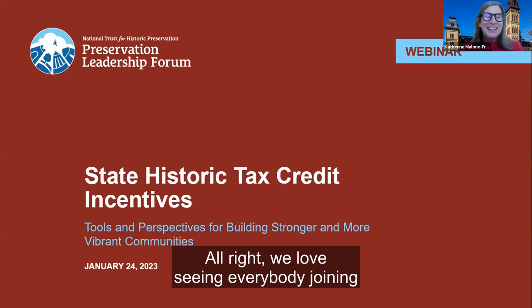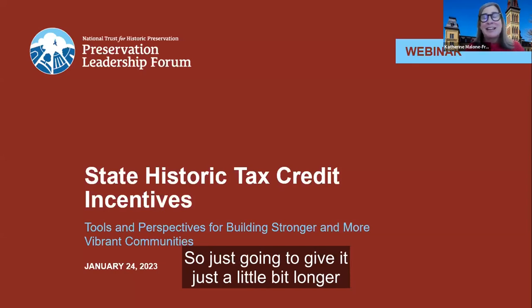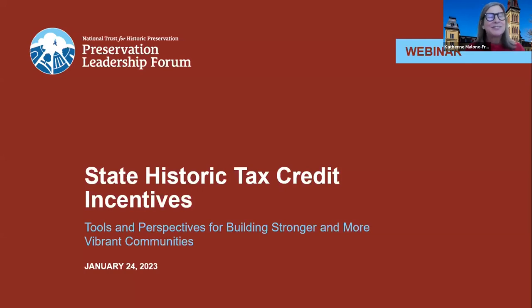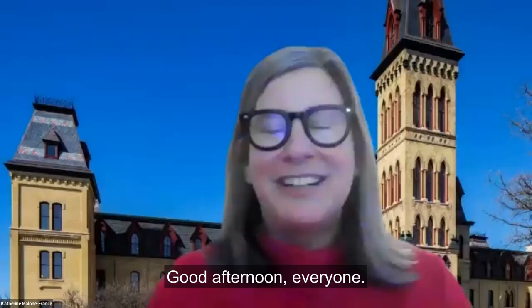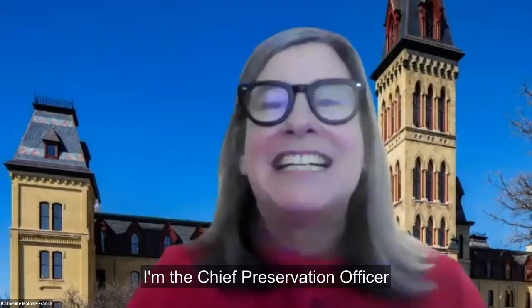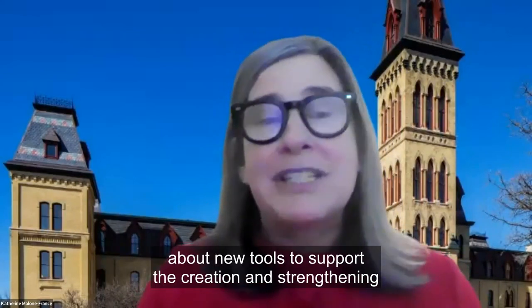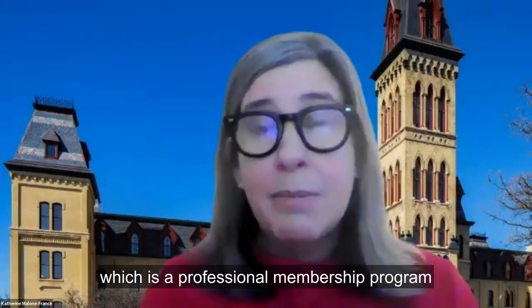We love seeing everybody joining from all over the country. We're above 500 now, and we have more than 1,000 folks registered for the webinar. We're so excited about all of you being here, so just going to give it a few more minutes. Let's get started. Good afternoon everyone, I'm Catherine Malone France, I'm the Chief Preservation Officer at the National Trust for Historic Preservation. It is my great pleasure to welcome you to today's forum webinar about new tools to support the creation and strengthening of state historic tax credits all across the country. This webinar is offered through the Preservation Leadership Forum, which is a professional membership program of the National Trust.